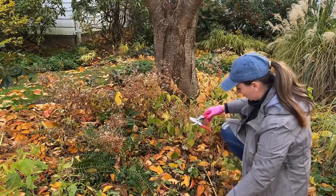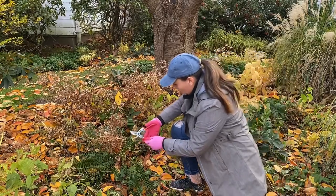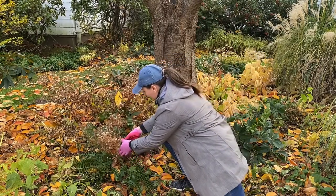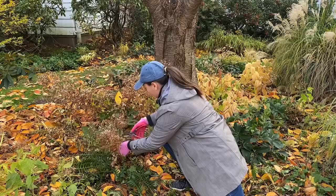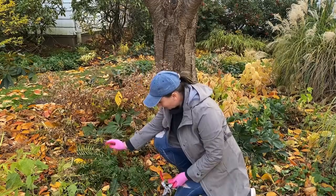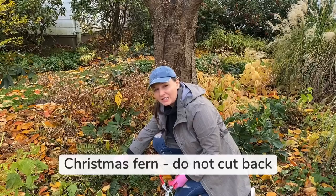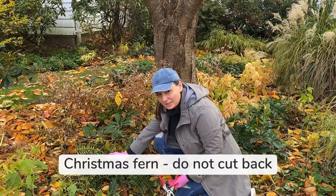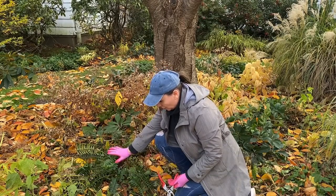Once I cut some of the aster you'll be able to see this beautiful Christmas fern right here. The Christmas fern I do not cut because it is evergreen in my area. I do clean it up a little bit in the spring, but it looks great all winter long.